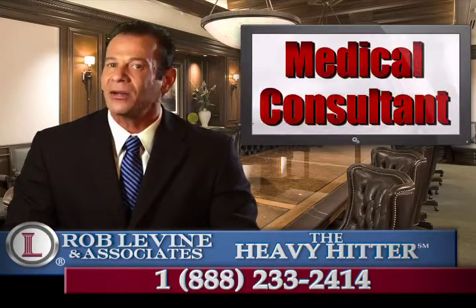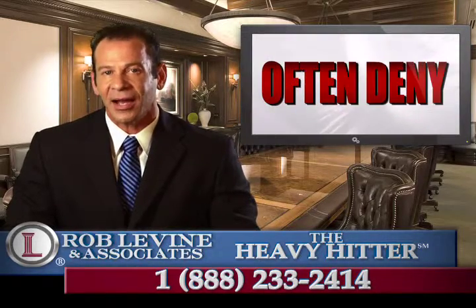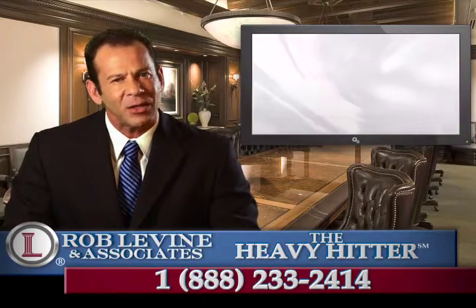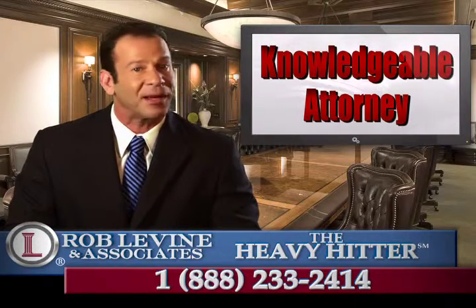They work with a medical consultant to figure out what you can do and for how long. They often deny as much as 80% of the claims. When it comes to claims like these, you are more likely to be approved with the help of a knowledgeable attorney like me.